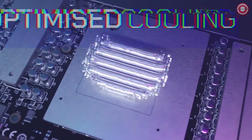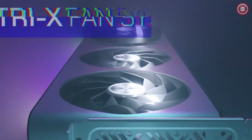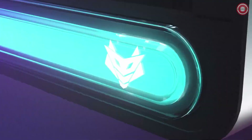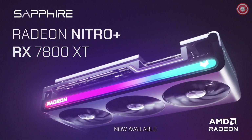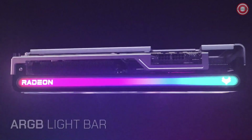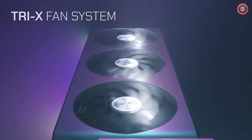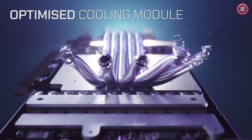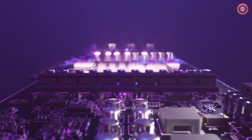Sapphire's premium features include dual BIOS, TRIX software switch, ARGB lighting, and a metal backplate for aesthetics and durability. Powered by AMD RDNA 3 architecture, the RX 7800 XT supports AMD FidelityFX Super Resolution and Microsoft DirectX 12 Ultimate. For gamers seeking an excellent balance of performance and value, the Sapphire Nitro Plus AMD Radeon RX 7800 XT is the go-to choice in the $350 to $550 price range. Stay tuned as we unveil more top picks catering to different budgets.